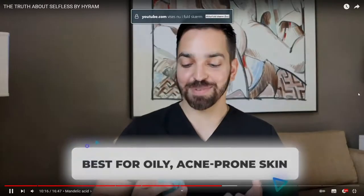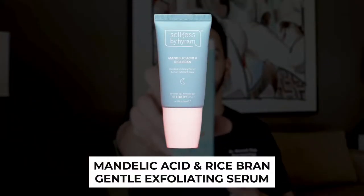I wasn't sure if I was going to buy any of it, but then I went to the Dr. Lee YouTube channel and saw their review. They said if you have sensitive skin, this is what you should go for — it's the Mandelic Acid and Rice Bran Serum.